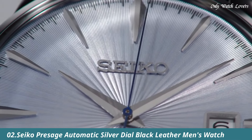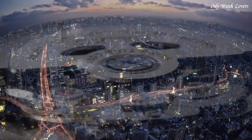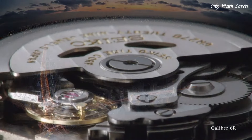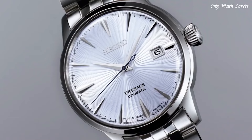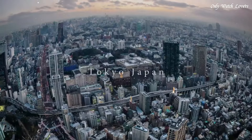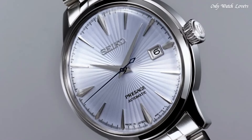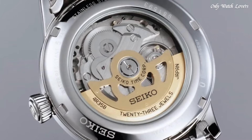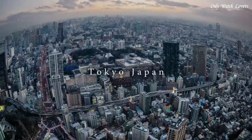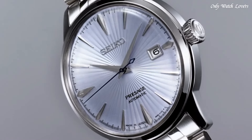Number 2: Seiko Presage Automatic Silver Dial Black Leather Men's Watch. Stainless steel case with a black leather strap. Fixed stainless steel bezel. Silver dial with silver tone hands and index hour markers. Dial type analog. Seiko caliber 4R35 automatic movement. Scratch resistant hard lex crystal. Pull push crown. Transparent case back. Round case shape. Case size 40.5mm, case thickness 12mm, band width 20mm. Fold over clasp. Water resistant at 50 meters. Functions: date, hour, minute, second. Casual watch style.